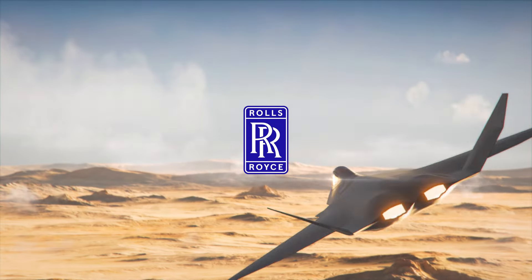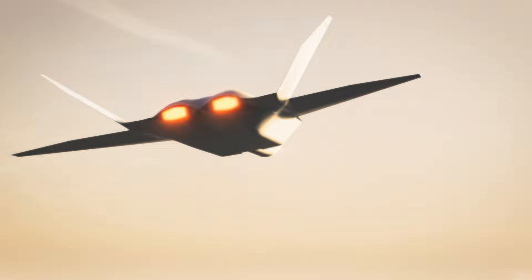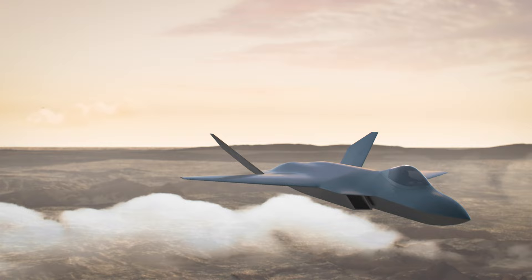We are committed to delivering better capability to our customers faster and more cost-effectively than ever before, without compromising on safety. We are achieving this through innovative digital engineering processes.